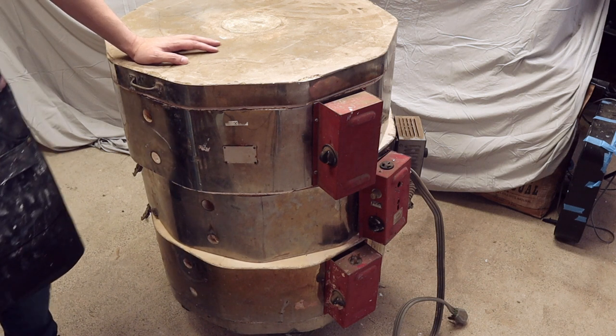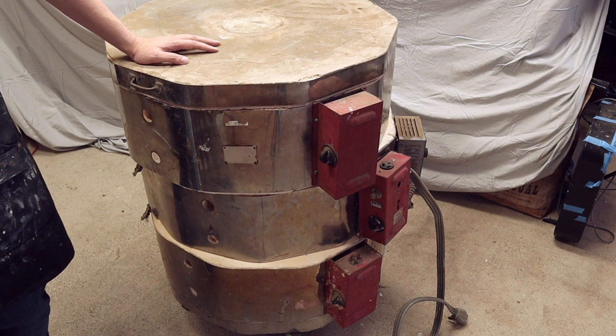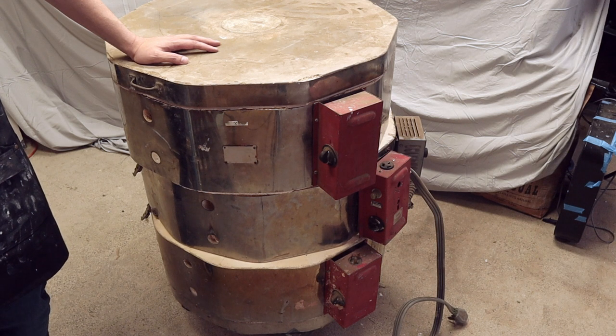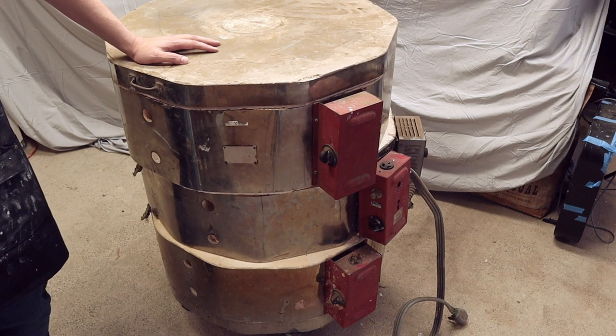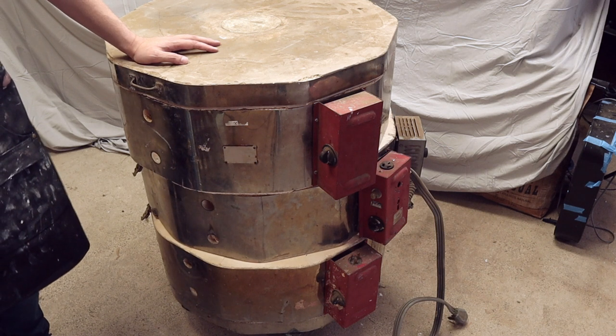So I found the kiln on Craigslist and messaged the guy. It was maybe 45 minutes away — a little bit far, but not too bad. The story behind it: it was actually used at a university. He had done some part-time instruction there, and when the university decided to upgrade their kilns, he was able to acquire it. However, he didn't have the proper electrical service to actually use it, so he'd never tested it out.